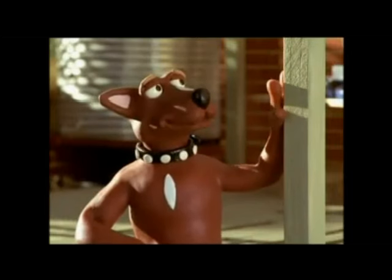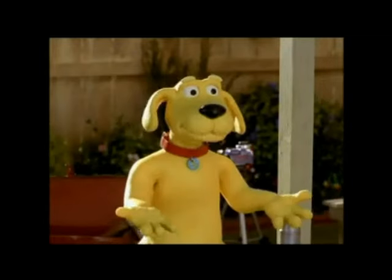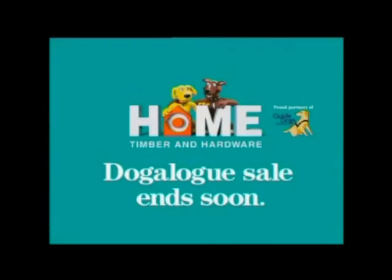Very few cats ever learn a trade. Not even your big ones — your lions and tigers. Your puma. All very well to bring down a bison, but it won't get your pergola built, will it? Home Hardware.